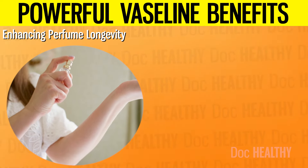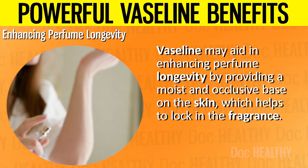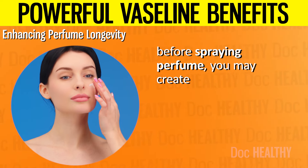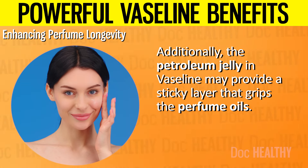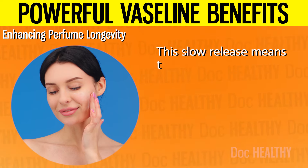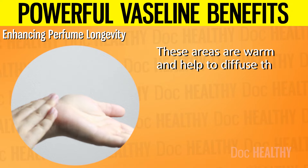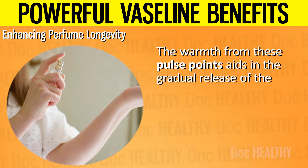10. Enhancing Perfume Longevity. Vaseline may aid in enhancing perfume longevity by providing a moist and occlusive base on the skin, which helps to lock in the fragrance. Perfume typically evaporates quickly from dry skin, leading to a shorter-lasting scent. By applying Vaseline to pulse points — such as the wrists, neck, and behind the ears — before spraying perfume, you may create a barrier that slows down the evaporation process. The petroleum jelly in Vaseline also provides a sticky layer that grips the perfume oils, allowing the fragrance to release gradually over a longer period, with the warmth from pulse points further enhancing its longevity.